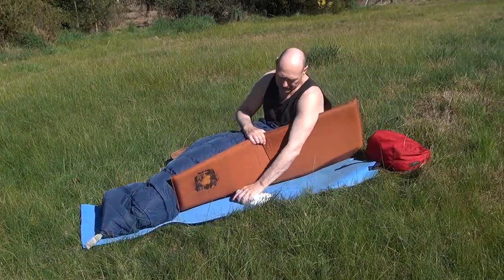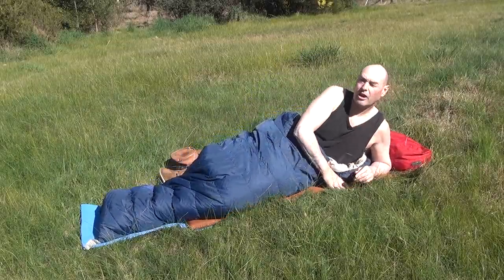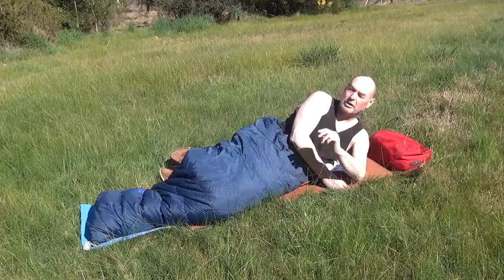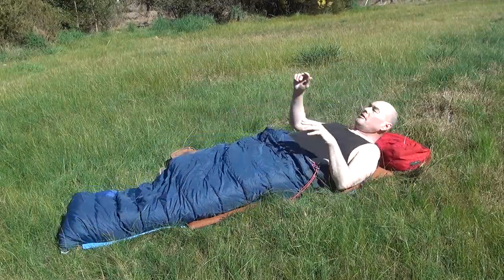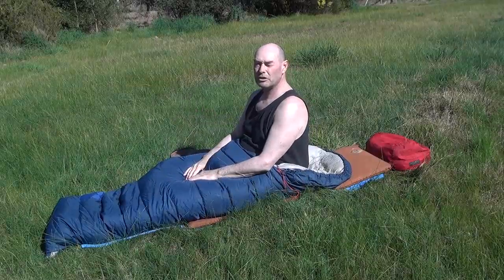Slide it under your sleeping mat between your knees and your bottom, and you'll find that you'll slide down and stop where it's rolled up. So whether you're sleeping on your side or sleeping on your back, you won't slide any further. Hopefully you'll have a good night's sleep. Bye.